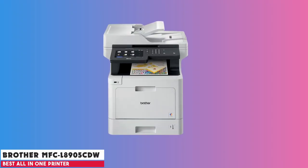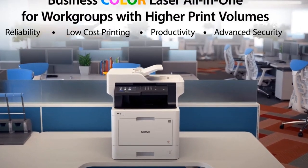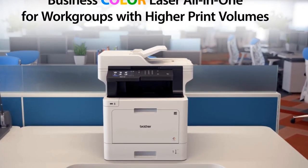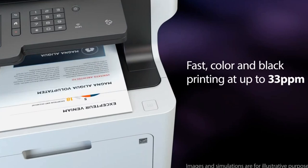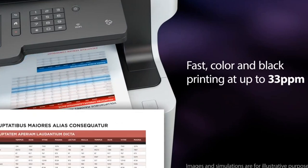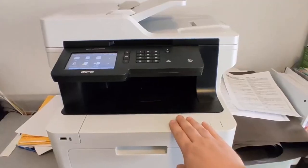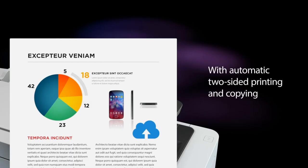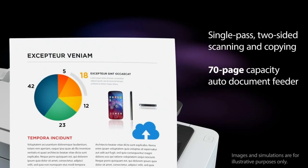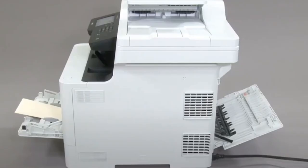At number 5 is the Brother MFC-L8905CDW. The Brother MFC-L8905CDW Color Laser All-in-One Printer is designed with your small or home office in mind. With high-speed printing up to 33 pages per minute, this robust machine offers fast, reliable performance that will keep up with your bustling work environment. The ultra-high-yield replacement toner cartridges ensure a low cost per page. The automatic duplex scanning makes processing multi-page reports or contracts a breeze. The large 7-inch touchscreen display with intuitive and customizable shortcuts gives you quick access to your most common tasks, and it even includes advanced scanning options, sending documents straight to cloud services or email.